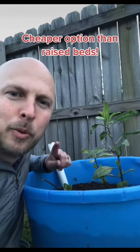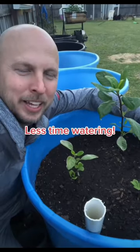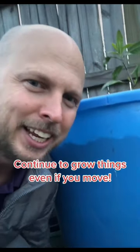It's one-tenth the cost of a raised garden bed, it doesn't take that much soil either, and on top of that you only have to water it about once a week. And the best thing about it is it's portable, so if you move or you rent, you can take it anywhere with you and keep your plants alive.